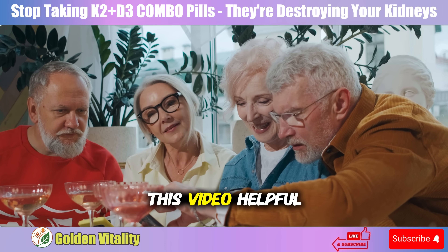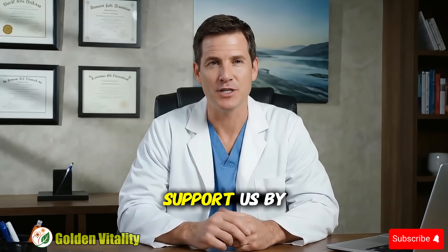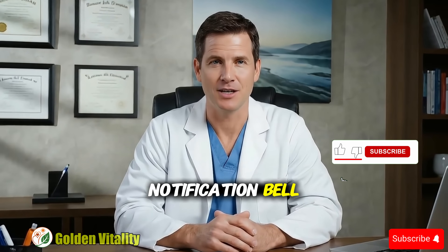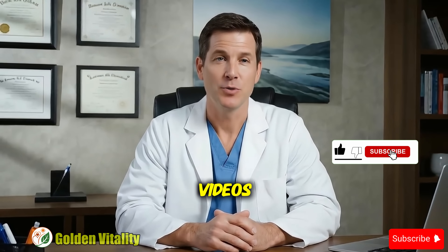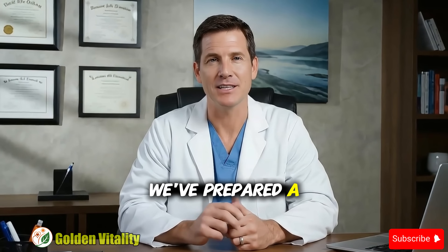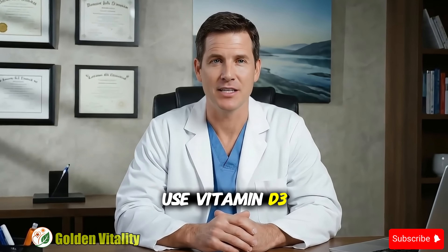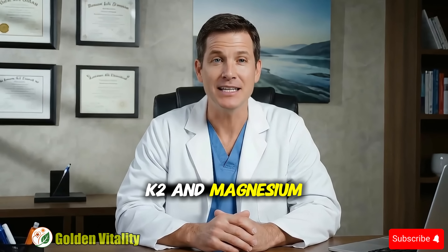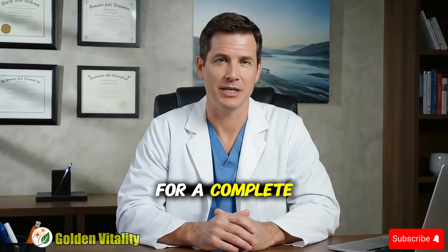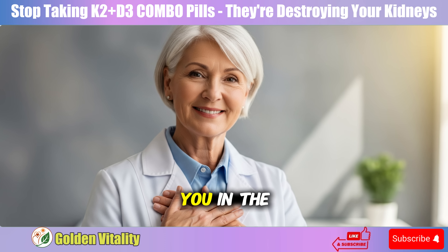If you found this video helpful, don't forget to like and share with your loved ones. Subscribe to the channel and ring the notification bell so you don't miss important health videos shared daily. In the description below, we've prepared a list of extremely important videos about how to use vitamin D3, K2, and magnesium safely and most effectively. Watch them now for a complete picture of proper supplementation. Thank you for watching.